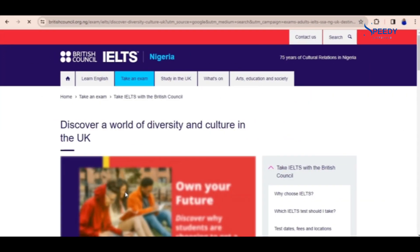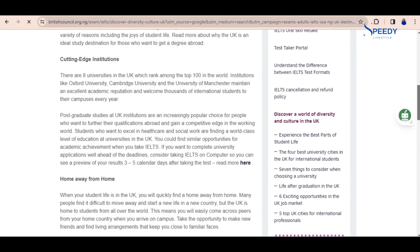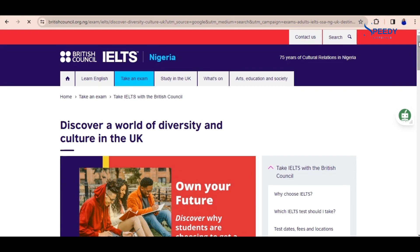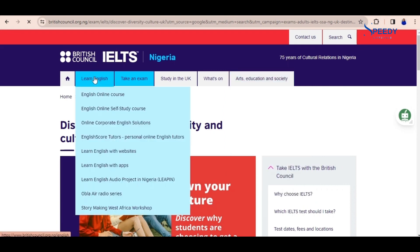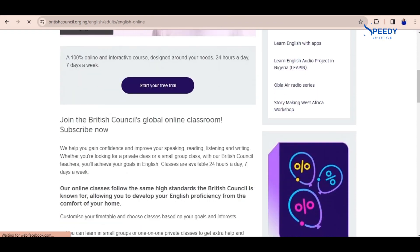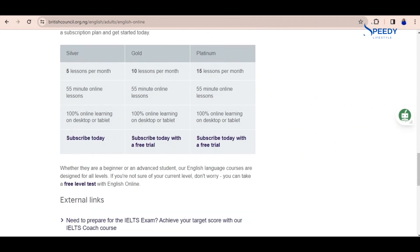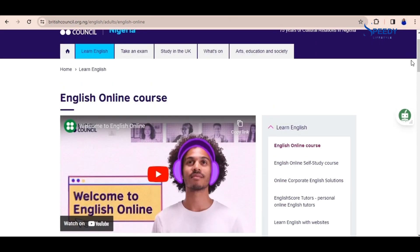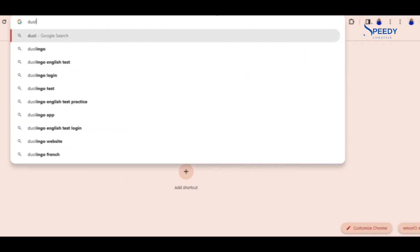The third website is britishcouncil.org.ng/exams — I'll be linking all the websites in the description. British Council exams are organized by the British Council; I have a video that explains everything about the English test. You can learn English, take an exam, study in the UK, and explore arts and education. We'll be exploring English online self-study courses. You can learn from YouTube but these are provided by the British Council. You can sign up for their courses and I'll be linking the website in the description below.